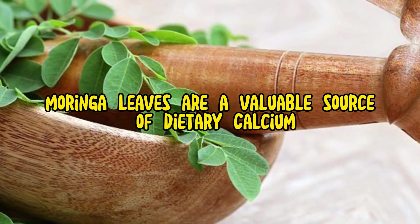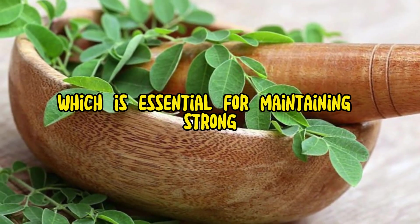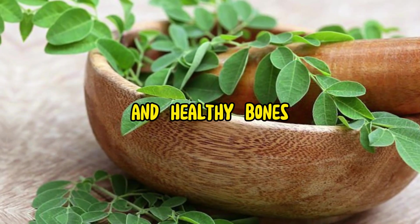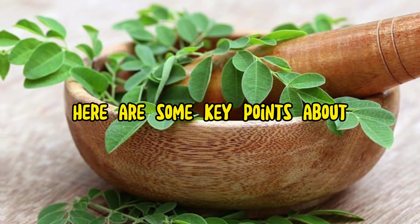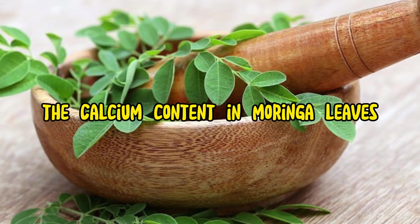Morena leaves are a valuable source of dietary calcium, which is essential for maintaining strong and healthy bones, teeth, and various bodily functions. Here are some key points about the calcium content in Morena leaves.